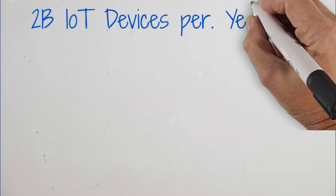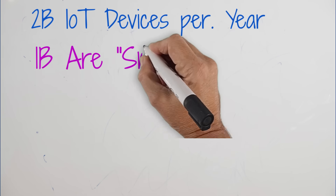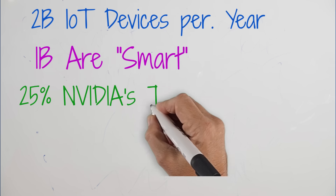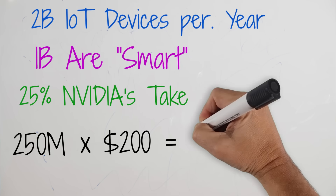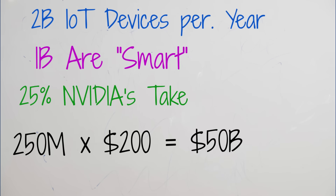Now we can finally calculate what that's worth. There are 2 billion new IoT devices every year. Say half of them require smarts, and assume NVIDIA wins 25% — that's 250 million units. At $200 per chip, that equals $50 billion annually.